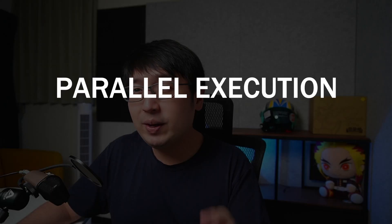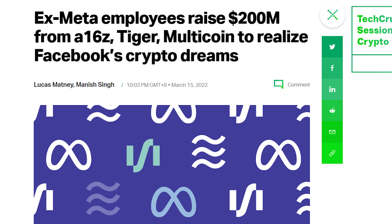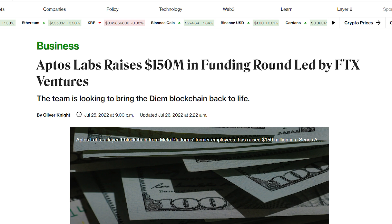What makes Aptos unique? To reach its ambitious TPS goal of over 160,000 transactions per second, Aptos uses a method called parallel execution — a method of ordering and combining transactions to rapidly accelerate the process. VCs had very high expectations, with investments from A16Z of $200 million and FTX with $150 million. They invested heavily into a blockchain that no one is using, so they're going to want to pump up expectations to get out with some profit — allegedly.